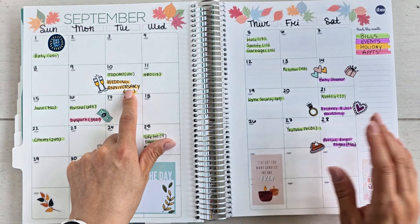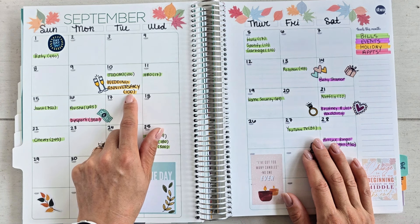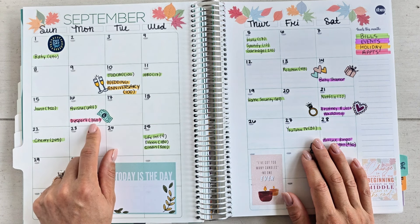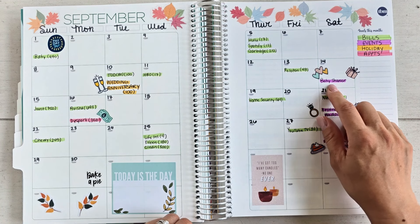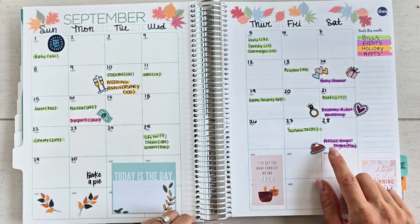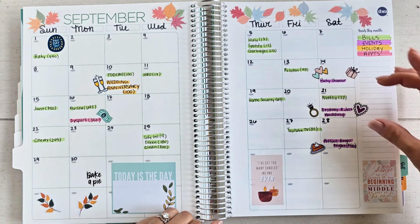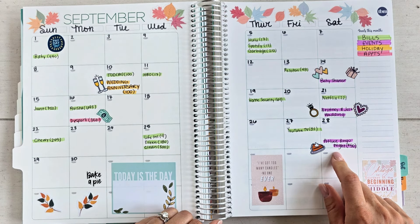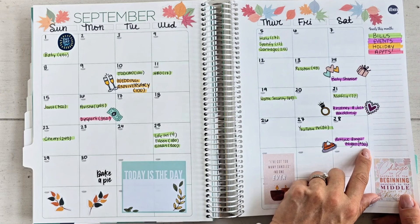We have our two-year wedding anniversary on the 10th — I saved $100 into a wedding anniversary sinking fund since January, so that's covered. I have a spa appointment on the 16th with a sinking fund for that. On Saturdays we have a friend's baby shower, then a friend's wedding the following Saturday. On the 28th we're hosting our first potluck bingo night — the shower and wedding gifts are already paid for, and I'll add $50 to my fun and entertainment category for the bingo night.